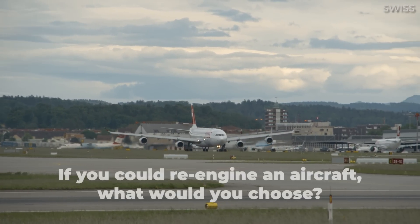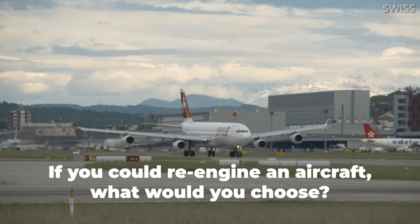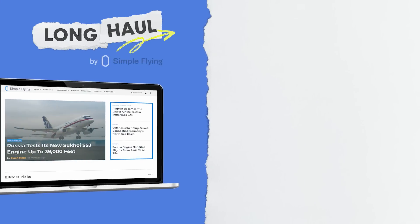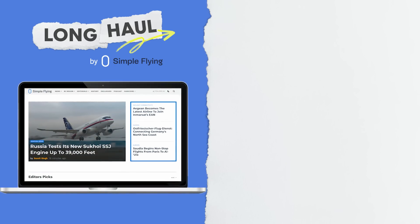Nonetheless, if you could re-engine any commercial aircraft with new engines, which aircraft would you pick, and which engines would you choose for it? Let us know by leaving a comment. Simple Flying publishes over 150 articles every week. If you're looking for the latest aviation news and insights, visit simpleflying.com.